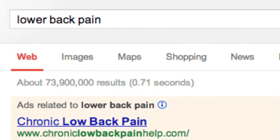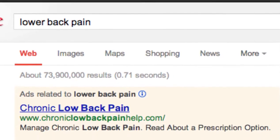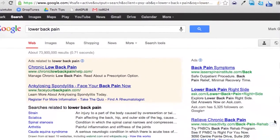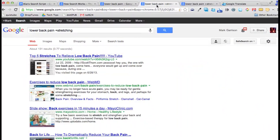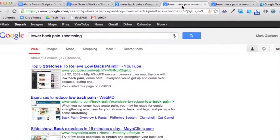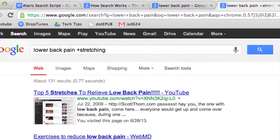Sometimes a simple search can get you so many results that it's really hard to know how to narrow them down. For example, a search for 'lower back pain' finds every single website that has the words lower, back, and pain in it — something like 74 million websites. But by simply adding the word 'stretching,' I get it down to only 131 results. That is actually attainable.